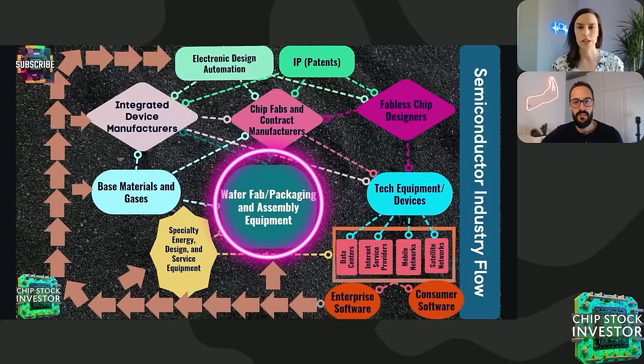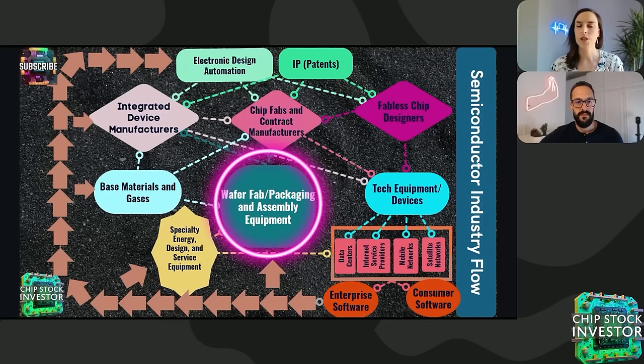It's been many decades since the discovery of semiconductor materials and their eventual application in computing and electronic systems. It's a massively complex manufacturing industry and supply chain that has gradually been developed to support global demand for chips. Most of you are very familiar with our semiconductor industry flow — right in the center you can see the wafer fab and packaging and assembly equipment part of the industry. This is a very critical choke point in the manufacturing supply chain. It doesn't matter what kind of semiconductor or related technology you want to invest in — the manufacturing equipment makers are a superb place to start.